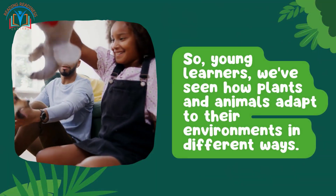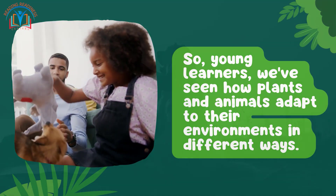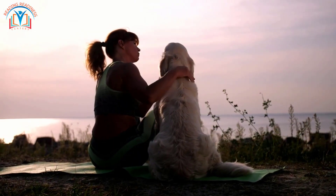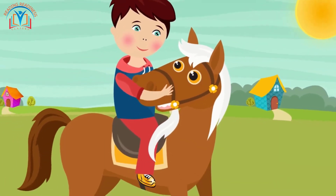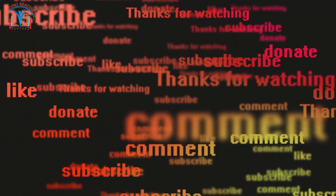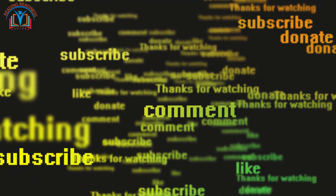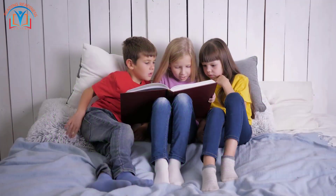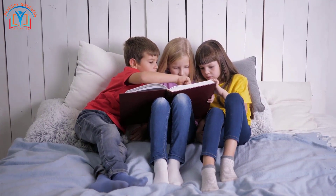So young learners, we've seen how plants and animals adapt to their environments in different ways. We live in a world full of incredible creatures and places. If you enjoyed this adventure and want to see more amazing discoveries, please give us a thumbs up, share this video with your friends, and don't forget to subscribe to Reading Redness Centers for more exciting learning journeys. Until next time, keep exploring and never stop learning — thanks for joining us!